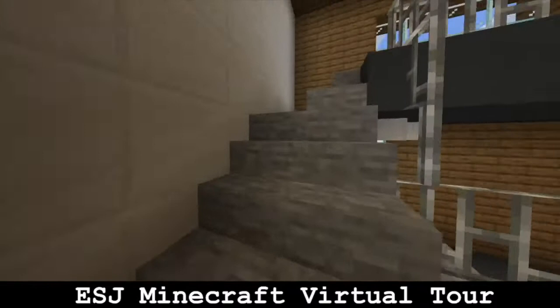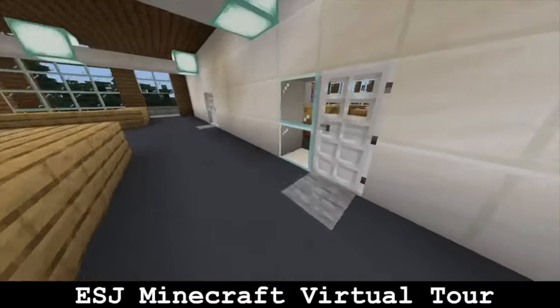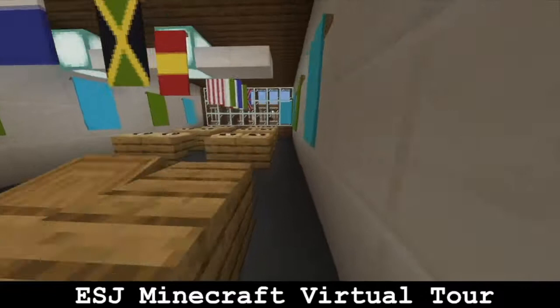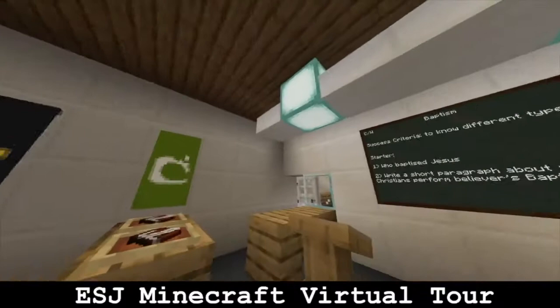As we now go up the east wing stairs, we enter our humanities area, located in east first. Humanities encompasses history, geography, and RE. Here is an example of each of these rooms. In history, my favourite topic we've learned so far is the suffragettes and how they protested for women's rights. Here at ESJ we are a Church of England school, so you will learn RE right up to year 11, where you will then sit your GCSEs.